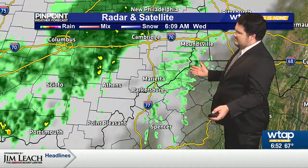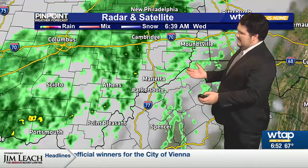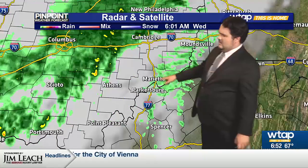Here's most of the rain as we take a look at the radar — starting to see more move into downtown Parkersburg. Marietta just has a few light showers at the moment, but in the next 15 to 20 minutes you're going to start to see a lot more rain in your area. So make sure you have that umbrella ready to go.